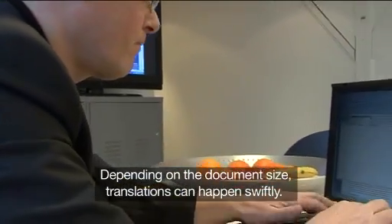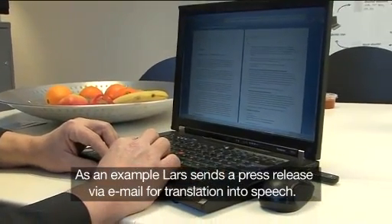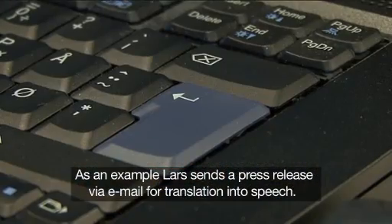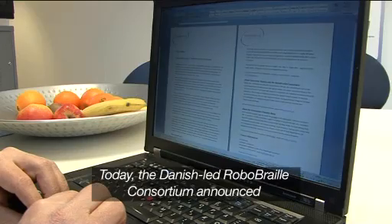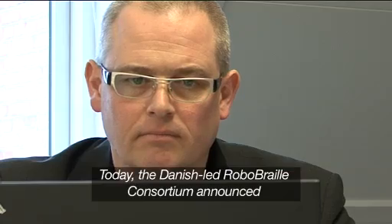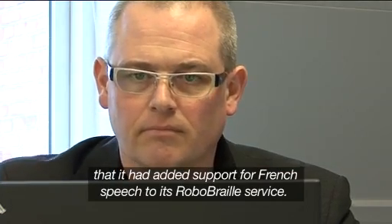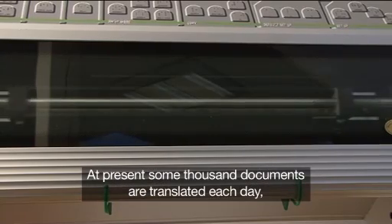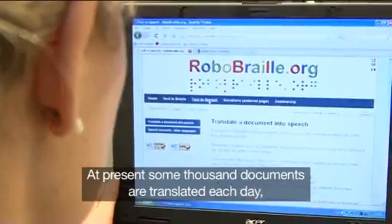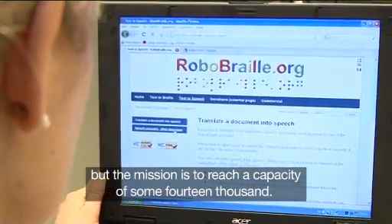Depending on the document's size, translations can happen swiftly. As an example, Lars sends a press release via email for translation into speech, and within seconds it's returned. Today, the Danish-led RoboBraille consortium announced it had added support for French speech to its service. The addition takes the number of supported languages to seven. At present, some thousand documents are translated each day, but the mission is to reach a capacity of some 14,000.